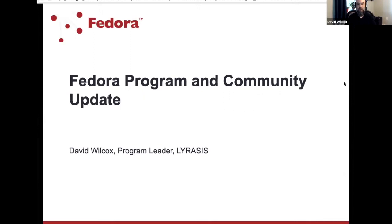Hi everyone. This is just a kind of update on what's going on with Fedora, with the program and with the community over the last few months and going forward over the next six months to a year or so. This is somewhat similar to the presentation I gave at last month's user group meeting, but with some more recent updates based on what's been going on lately.